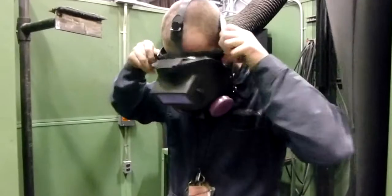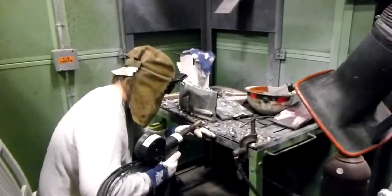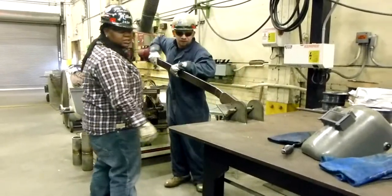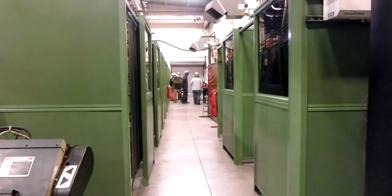BAE uses both destructive and non-destructive testing to certify their welders. As you progress in the program, you will learn more complex processes and procedures. While out on the job, you will encounter various conditions both inside and outside the ship. Welders play an important role at the shipyard and are involved in almost every area of the ship.